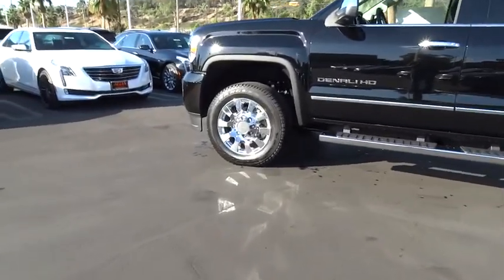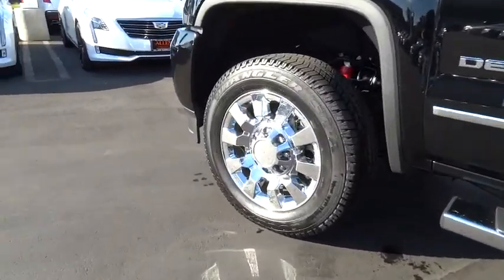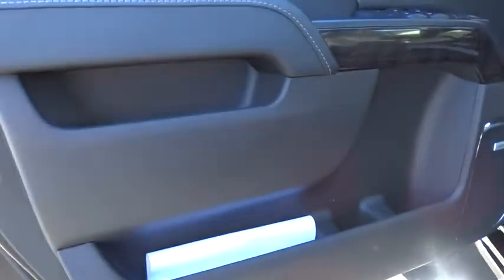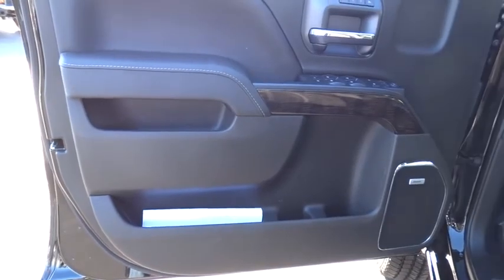Auto dimming rear view mirror, four wheel disc brakes, aluminum wheels, cruise control. This beauty is sure to make you the talk of the neighborhood. So call or drop in for a test drive today.